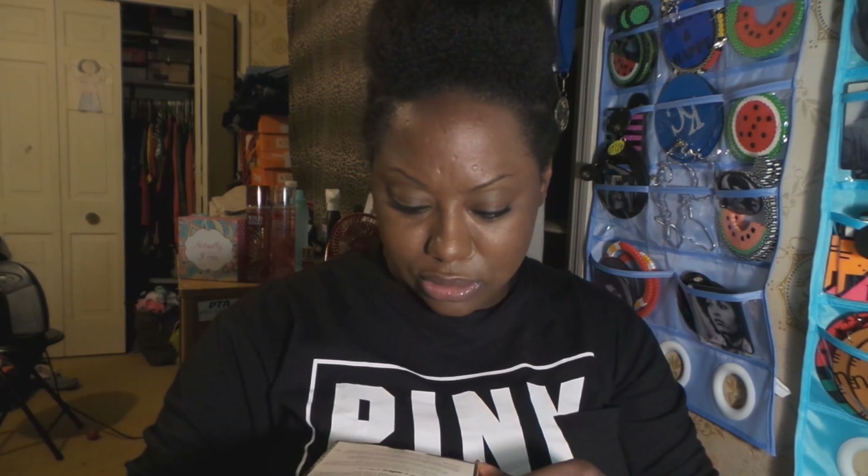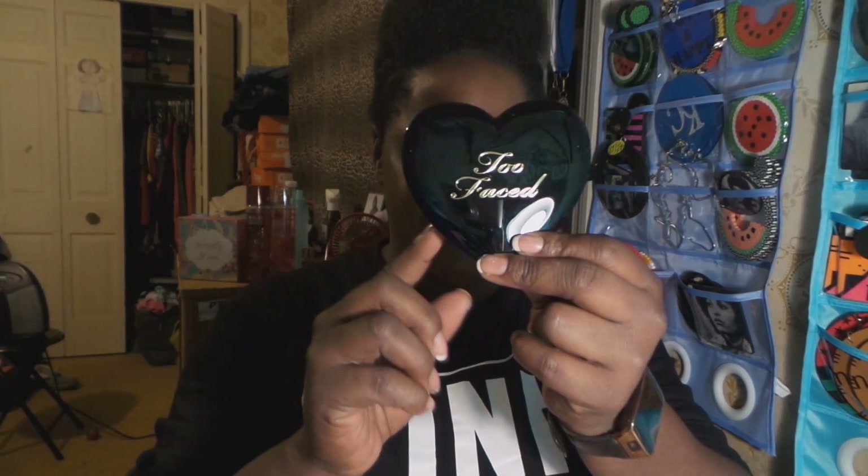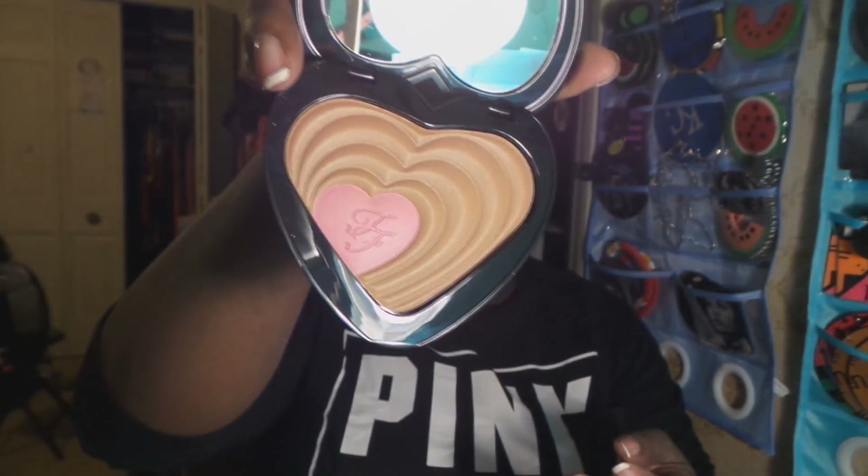Too Faced had a spring sale with up to 70% off, so I grabbed a new Blushing Bronzer — Soulmates — which is the Ross and Rachel one. The packaging is gorgeous, as always with Too Faced. I think this is normally around thirty-six dollars and I got it for maybe fifteen. I love the packaging and hardware — I just wish they'd include tools to use with their products.